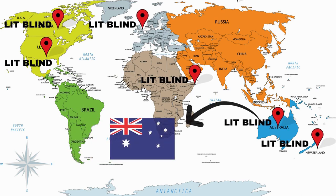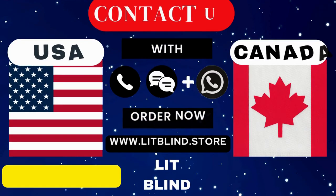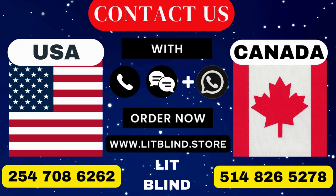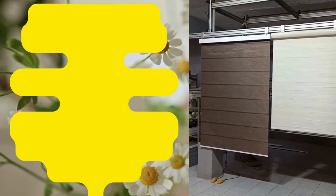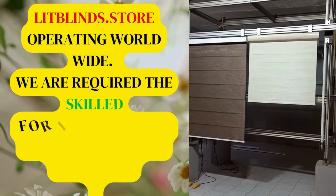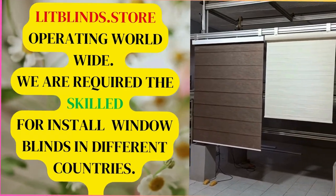Contact us: Canada 514-826-5278 and USA 254-708-6262, or email islipblinds@gmail.com. Lit Blinds Store operating worldwide. We are seeking skilled professionals to install window blinds everywhere.